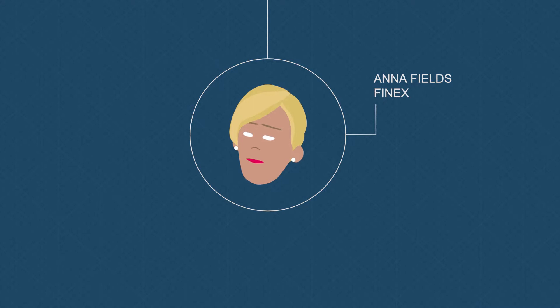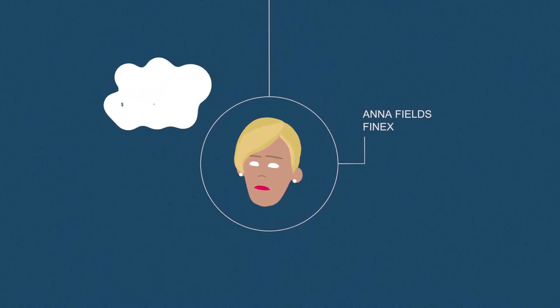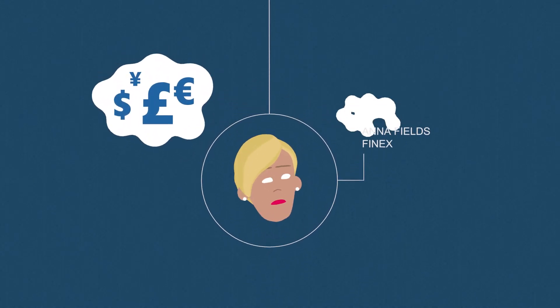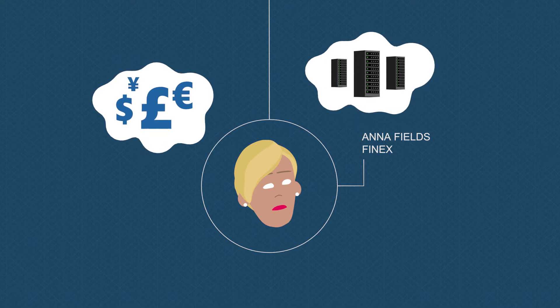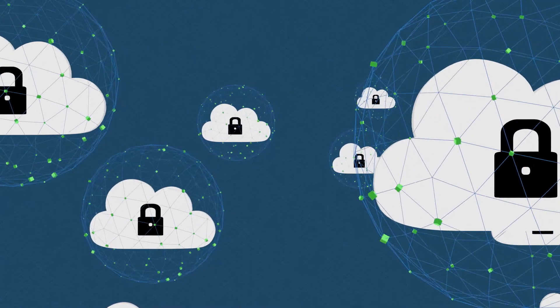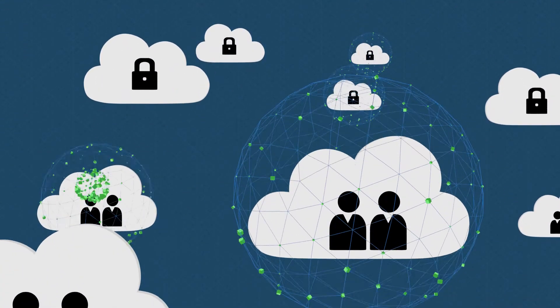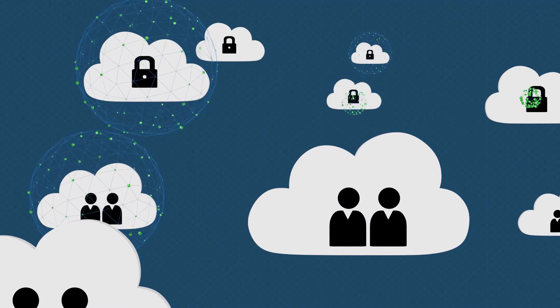Anna knows that with today's IPsec focused appliance-based solutions, this won't be easy. These solutions are expensive and cannot be placed in public data centers. What's more, as an increasing number of enterprises move their workloads between private and public clouds, the threats to their data have never been greater.